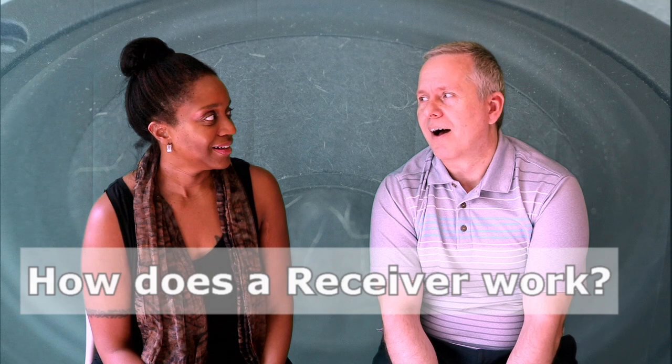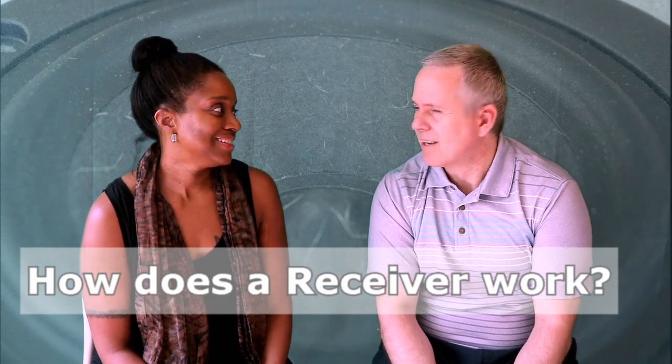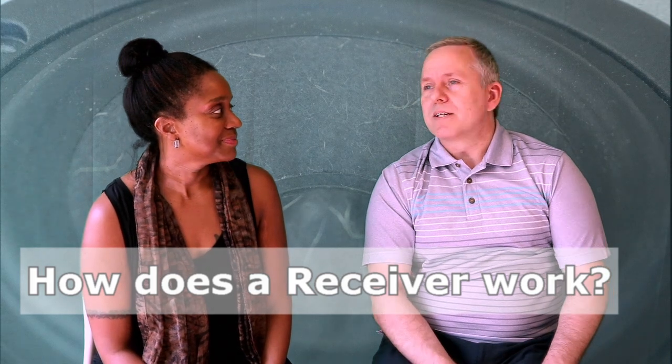So, how does a receiver work? Well, it depends a little bit on what you put into the name receiver, because what we think of as a receiver has changed in the last 30 years. It has progressively changed between three different kinds of amplifiers. But they are all amplifiers — it's something that takes a small signal in and produces a bigger one so it can drive speakers.